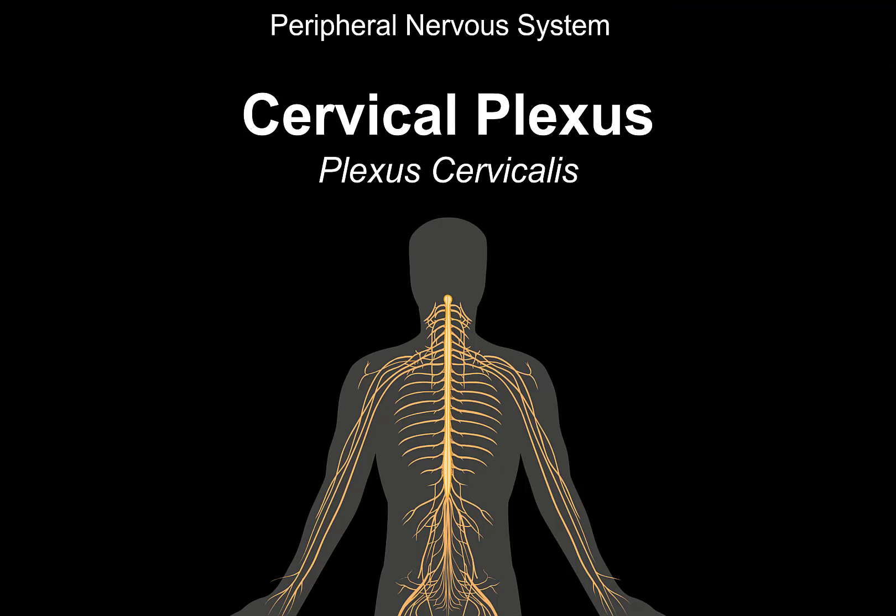What's up, TimeTalksMed here. Let's talk about the cervical plexus. The cervical plexus is extremely important because it's going to supply many structures in the head and in the neck, and even some other muscles that we're going to talk about.